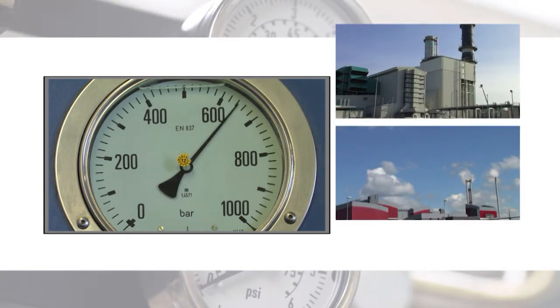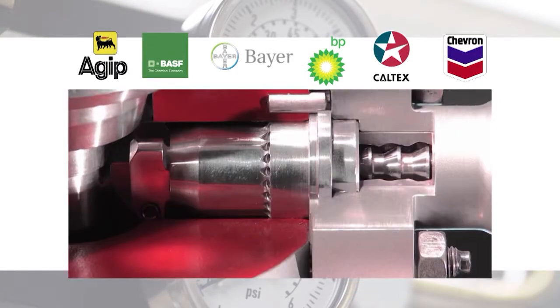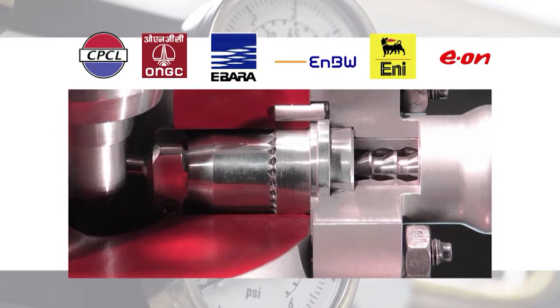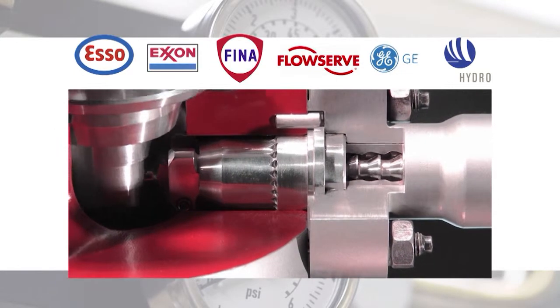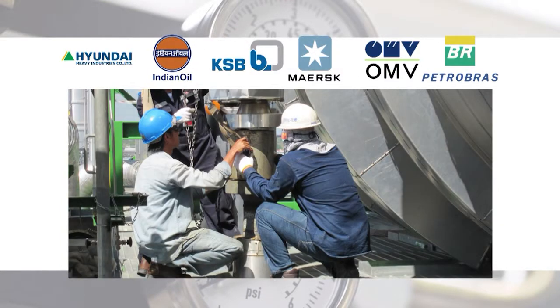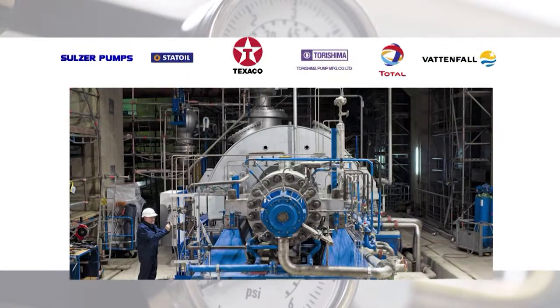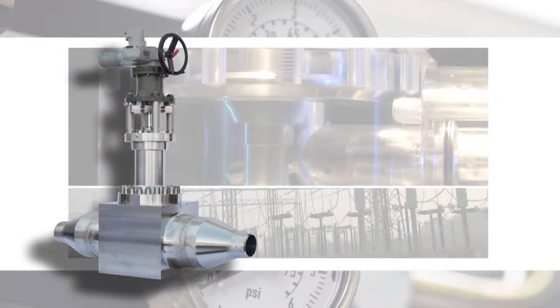Our trustworthy solutions are well known in the chemical industry. They control the processes of steam and water cycles and ensure the regulation of chemical media. In the power sector, our control valves can be found in small processing plants as well as major fossil and nuclear power plants with an output of up to 1,600 megawatt.